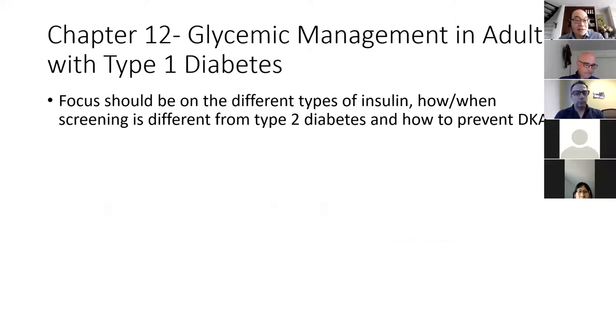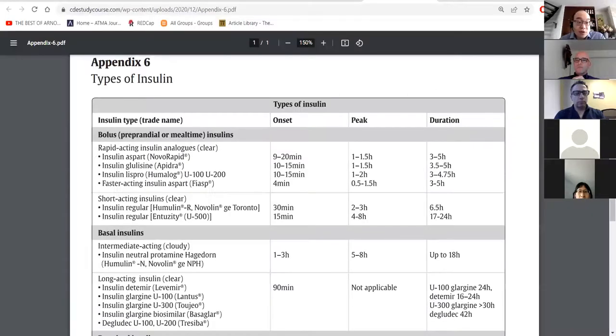The next chapter is glycemic management for type 1 diabetes. The focus should be on the different types of insulin, what insulin regimens are used for people with type 1 diabetes, how and when screening differs from type 2 diabetes, and how to prevent diabetic ketoacidosis. For this chapter, you should memorize Appendix 6 — there's usually a question or two on when the peak, duration, or onset of an insulin is.